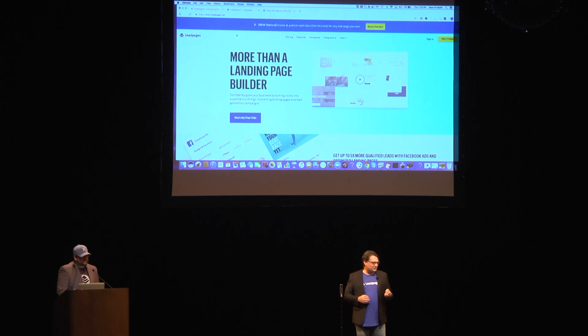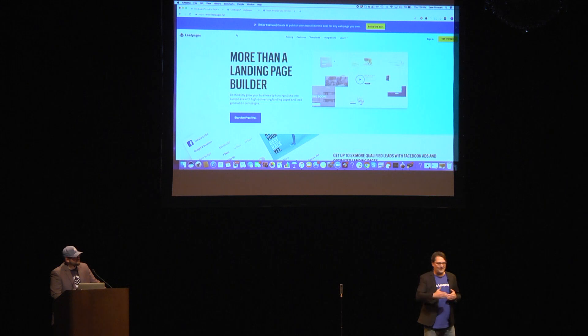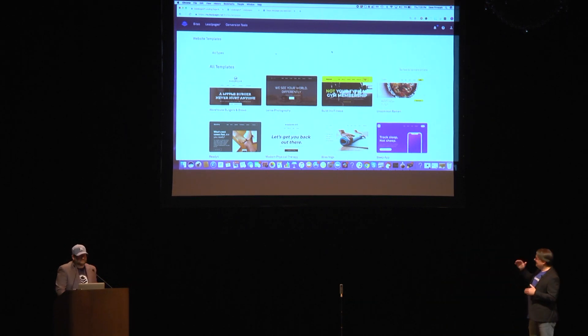Since we are conversion specialists, we know that the traditional website is no longer working. Either they're too slow or they have too many complications for people to actually use — they're just not working anymore. If you want business to grow, your website must convert. Tonight we're proud to reveal for the first time to the world the world's first conversion-first website builder, coming out in late March, early April.